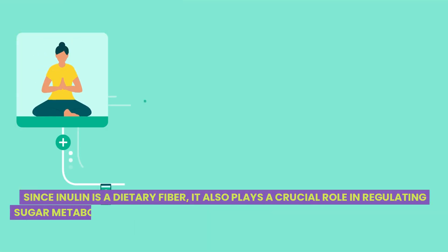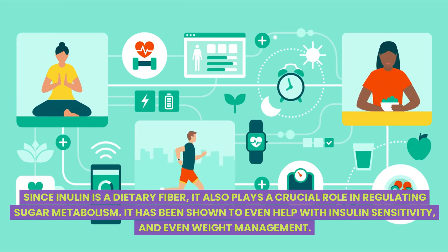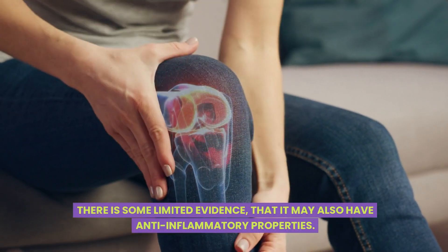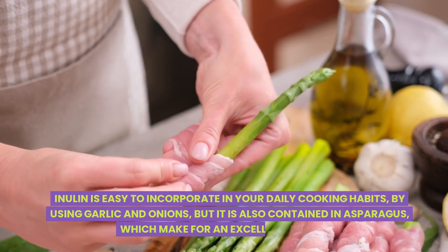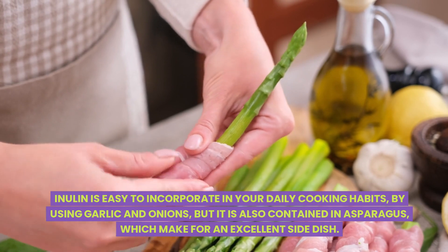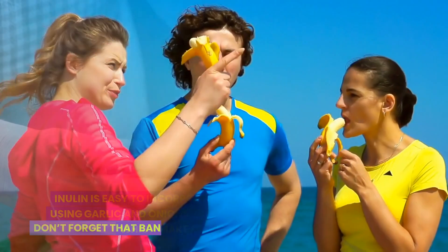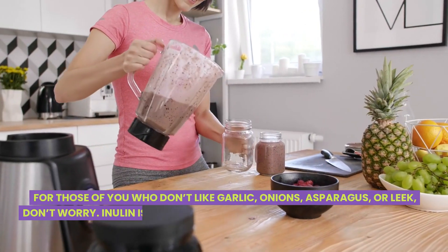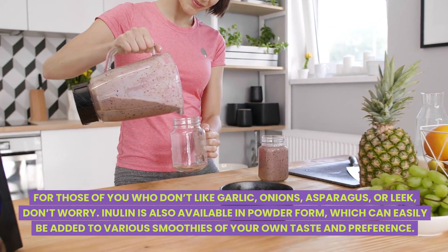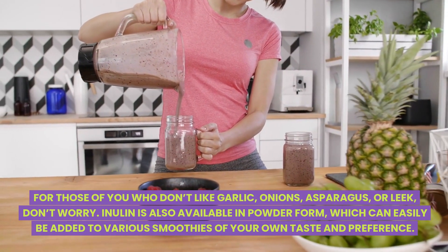Since inulin is a dietary fiber, it also plays a crucial role in regulating sugar metabolism. It has been shown to help with insulin sensitivity and even weight management. There is some limited evidence that it may also have anti-inflammatory properties. Inulin is easy to incorporate into your daily cooking by using garlic and onions, or asparagus as an excellent side dish. Bananas also contain some of this healthy fiber. For those who don't enjoy these foods, inulin is also available in powder form, which can easily be added to smoothies of your own taste and preference.